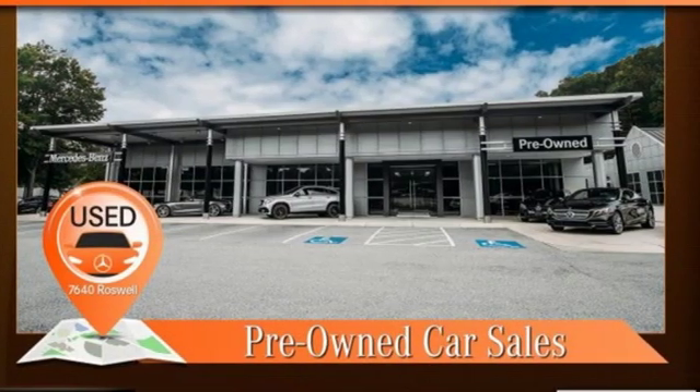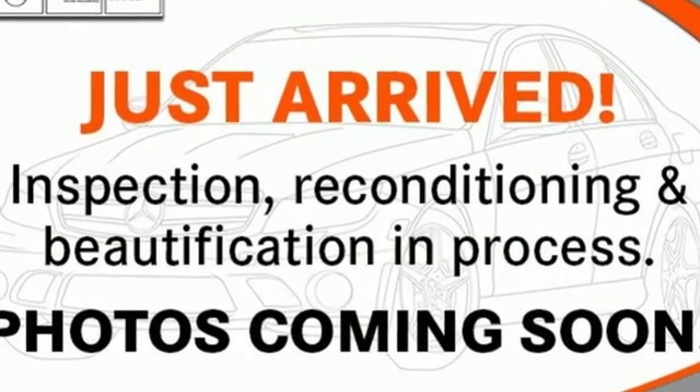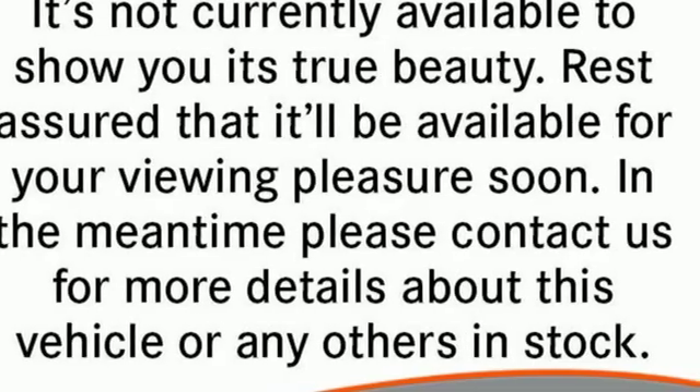Cars Direct proclaims the GLE's beautifully crafted interior leaves you wanting for nothing. Mercedes-Benz: high style, high performance. See it for yourself when you take it for a test drive.